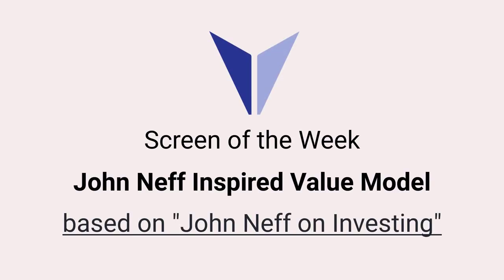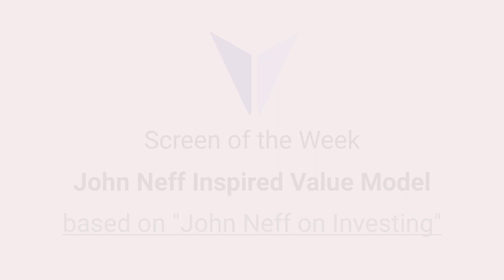Hey guys, in this screen of the week, we're going to look at the John Neff model, which we base on the book John Neff on Investing. We call this model the low PE investor model. We'll first look at the methodology, why it works, the details behind it, and then I'll walk you through the screen.